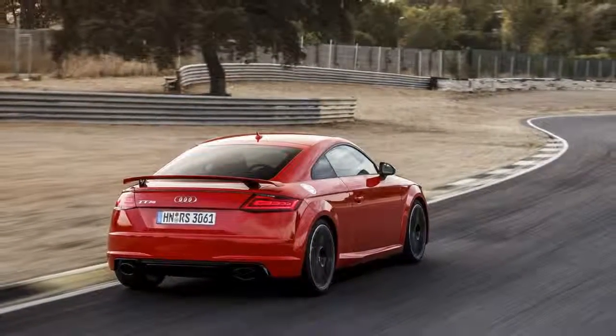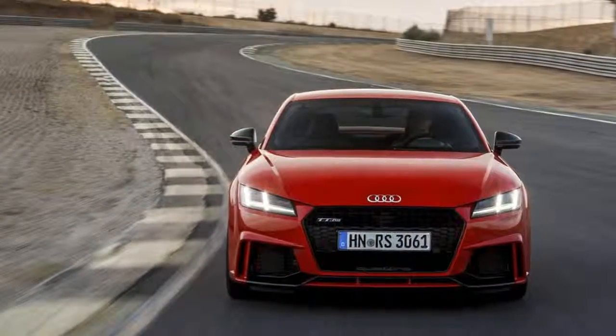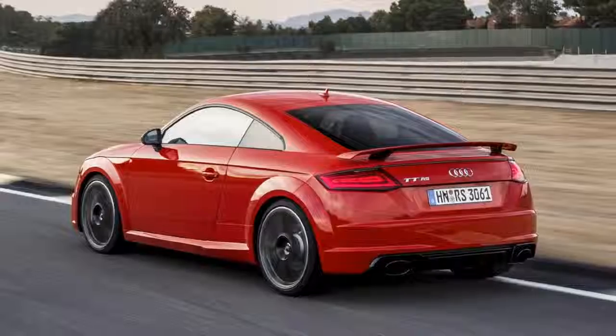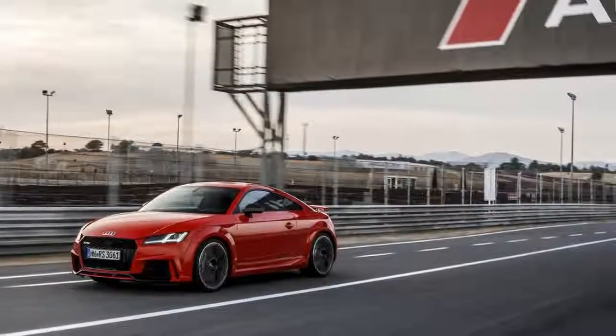Trust us, you'll want to tune in. The 5-cylinder is not a glorified sound check — it's a new engine developed for Audi's smaller performance cars, though the TT RS is the only one confirmed for the United States. The 2.5-liter mill uses aluminum for its block and crankcase and magnesium for the oil sump.